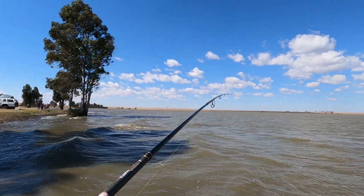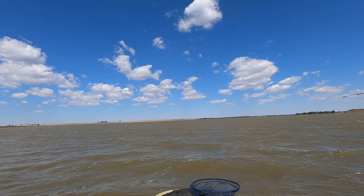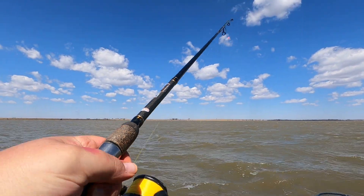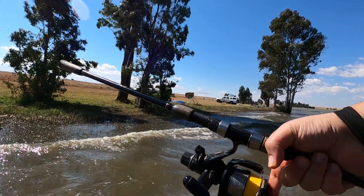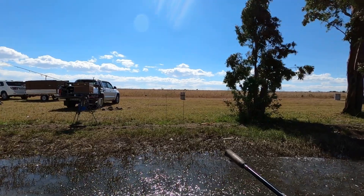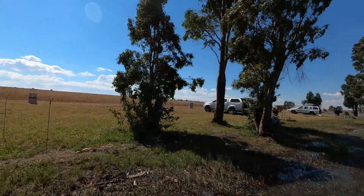It feels like we are stuck - there's obviously something in the water and we're stuck. The only thing left to do is grab your rod, hold it, walk straight back, and break.